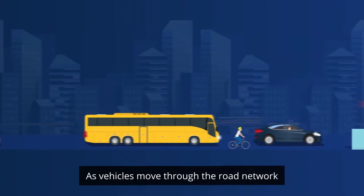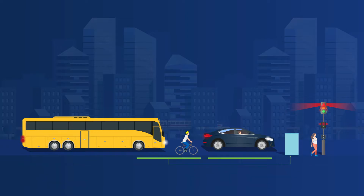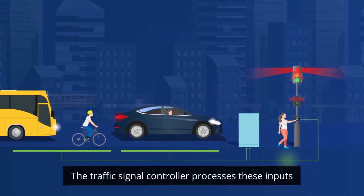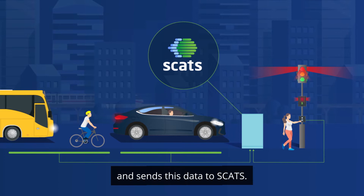As vehicles move through the road network, they are detected by sensors located under the road at each intersection. Pedestrians are detected by push buttons at crossings. The traffic signal controller processes these inputs and sends this data to SCATS.